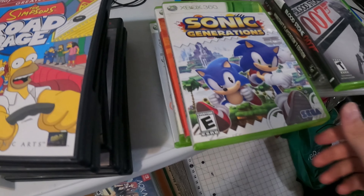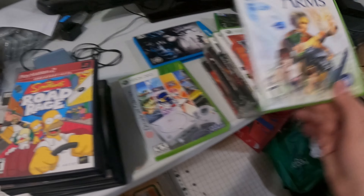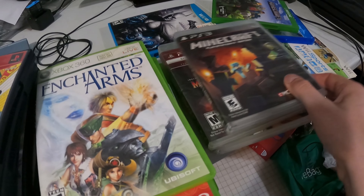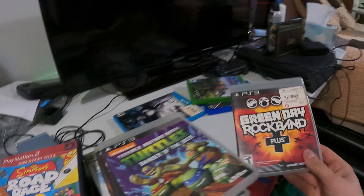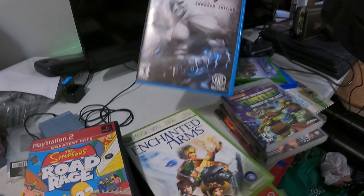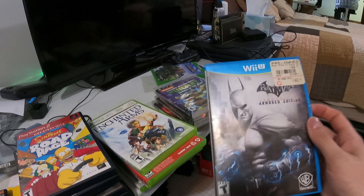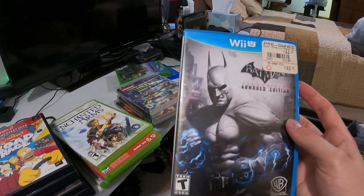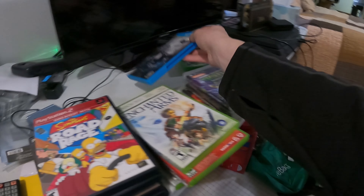For Xbox we got Bloodstone, Sonic Generations, Rock Band Country Track Pack 2, Enchanted Arms — I think I have that one already — and then the Dreamcast Collection. For PS3 we got Minecraft, World of Combat Complete — need a new case on that one — TMNT Danger of the Ooze, and Green Day Rock Band Plus, which is a tough sell as far as music games go. One Wii U game — Batman Arkham City Armored Edition. Not worth a ton, but I have a feeling, like watching other people too, that Wii U games are just gonna rise up in price eventually. Didn't sell well, didn't make a lot of them — they're gonna be not quite GameCube levels, but eventually pretty expensive.